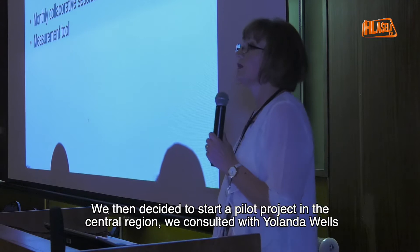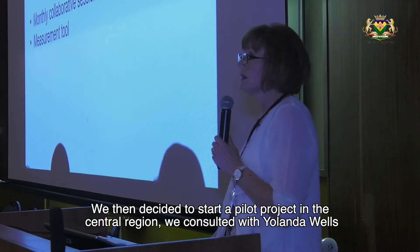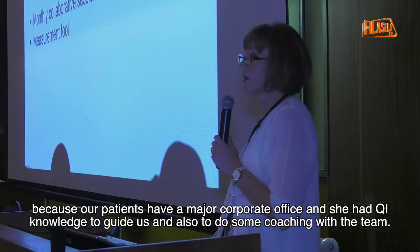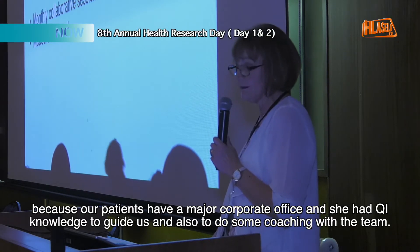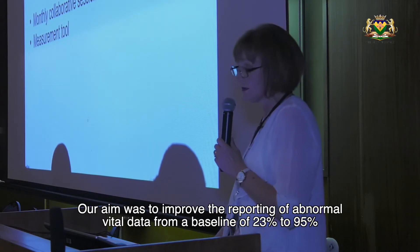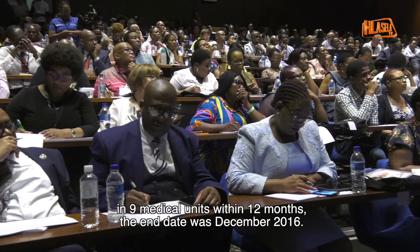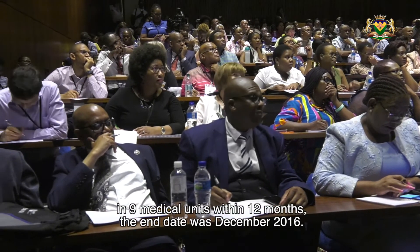We then decided to start a pilot project in the central region. We consulted with Yolanda Wells, which was our patient safety manager at corporate office, as she had QR knowledge to guide us and also to do some coaching with the team. Our aim was to improve the reporting of abnormal vital data from a baseline of 23% to 95% in nine medical units within 12 months, with an end date of December 2016.